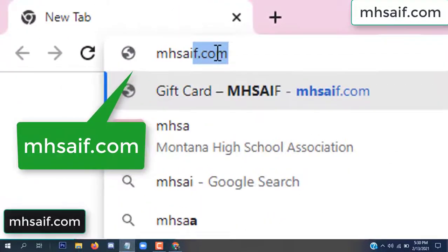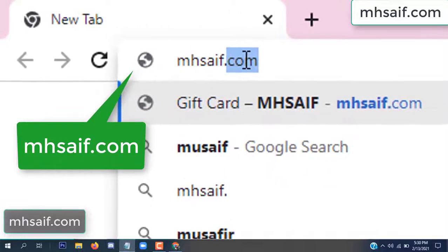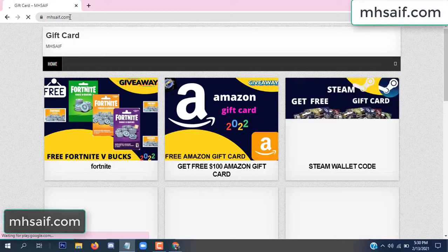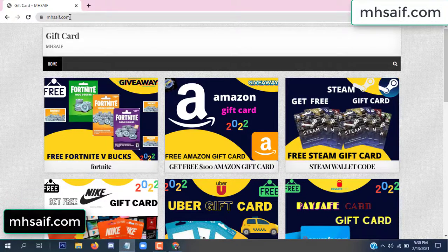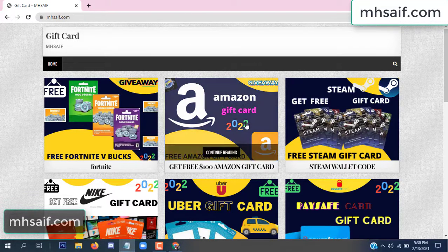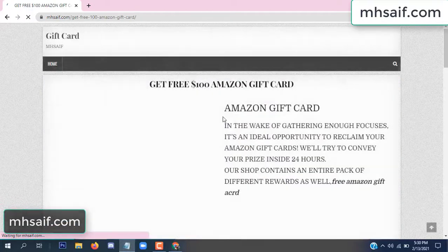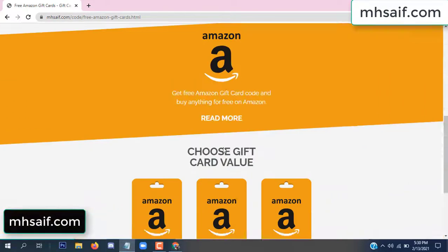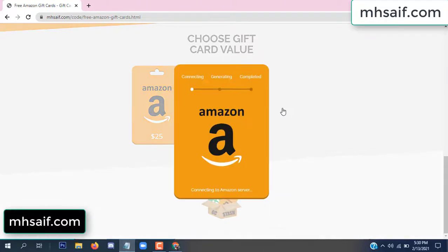At first, go to your browser and type msafe dot com. This is our website, the official gift card store. There are many gift cards available. Click on Amazon gift card, click here to get the code, click here.